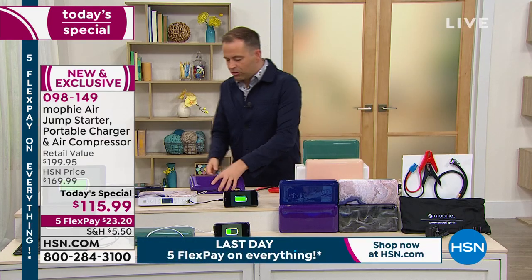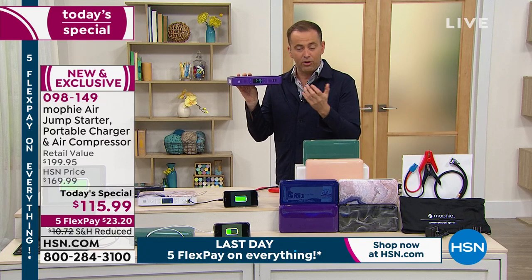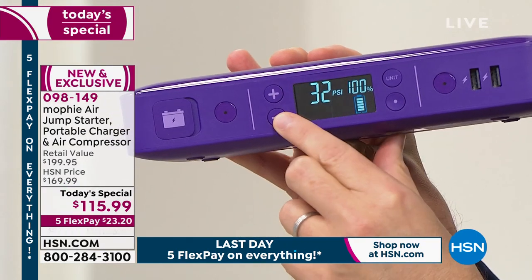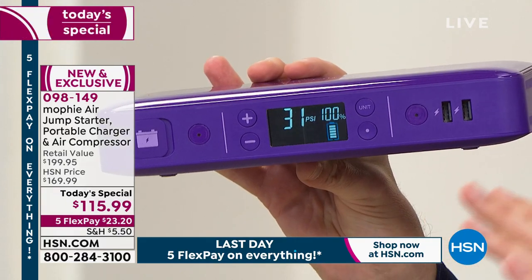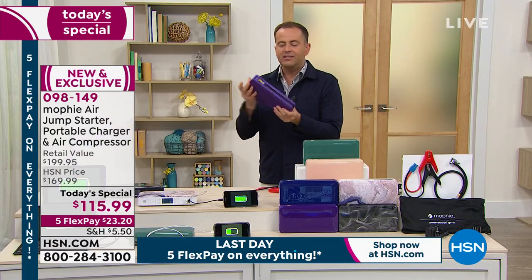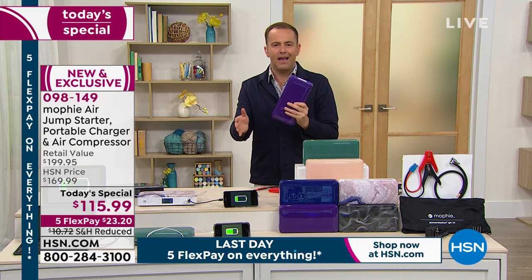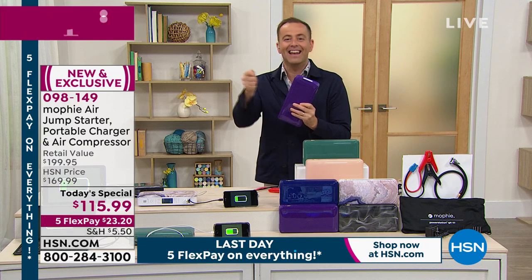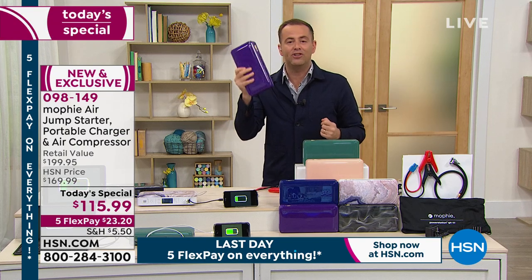And then the compressor — you set the PSI of what you need the tire to be, that's simply by going up or down, and then you walk away and it will take it to that pressure by itself. Now, I've just given you two main features. This is also a powerful charger for your phone and your tablet. If you're camping, RVing, tailgating, going fishing — whatever it may be this summertime, this is something you should have with you. We're ready to go, we want time outside on vacation, going to take a road trip — this is something you've got to have with you.